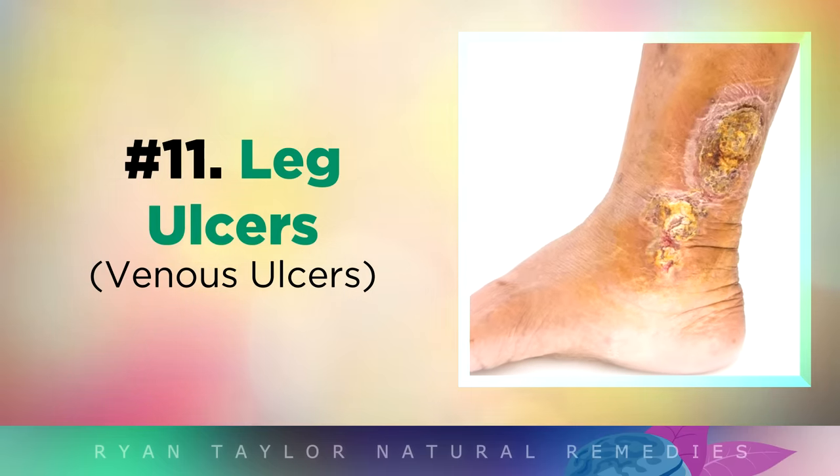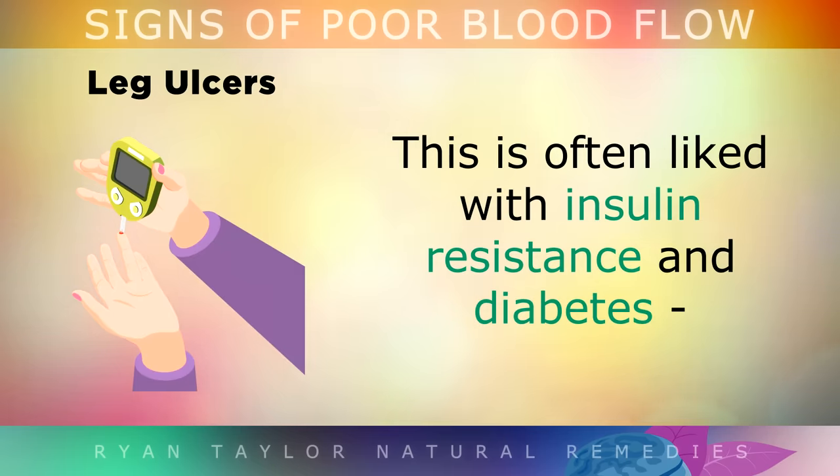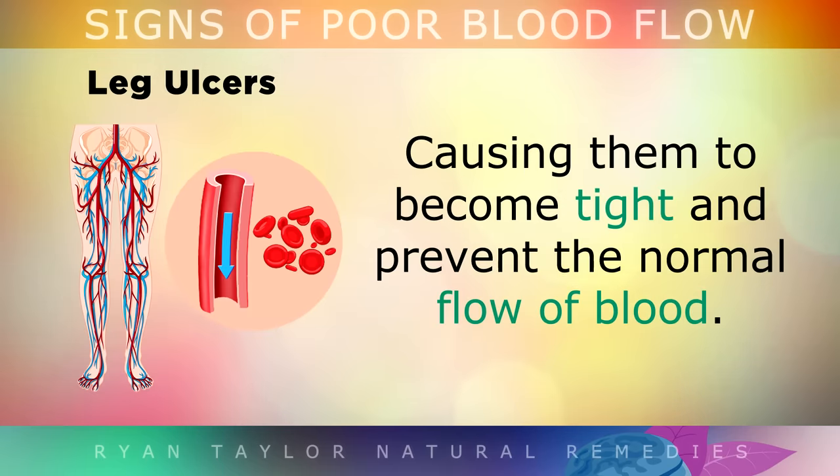Leg Ulcers. Ulcers on the legs are wounds that stop healing properly due to poor circulation. This is often caused by insulin resistance and diabetes, conditions which damage the inner layers of your arteries, causing them to become very tight and preventing the normal flow of blood.